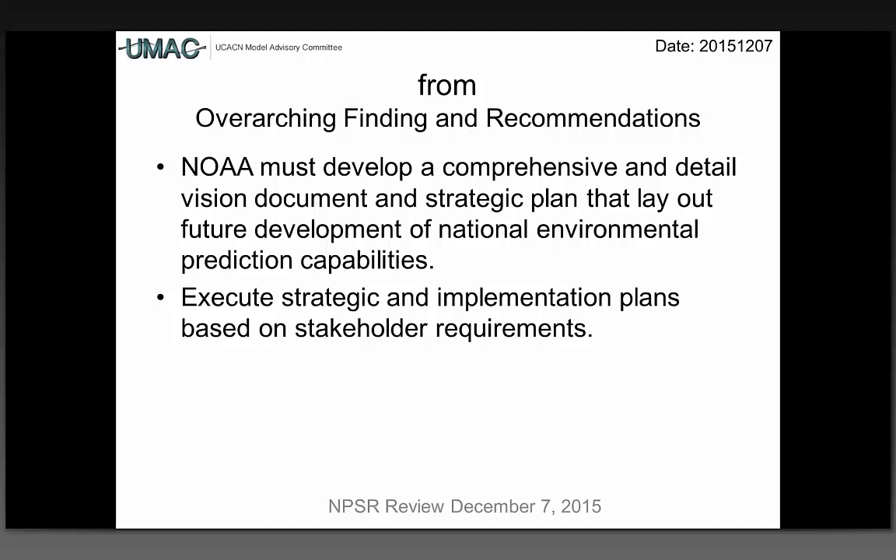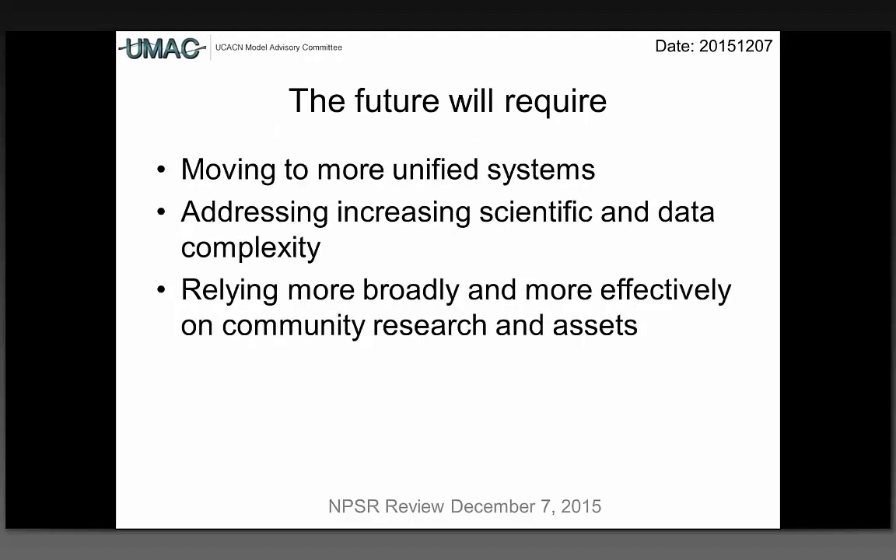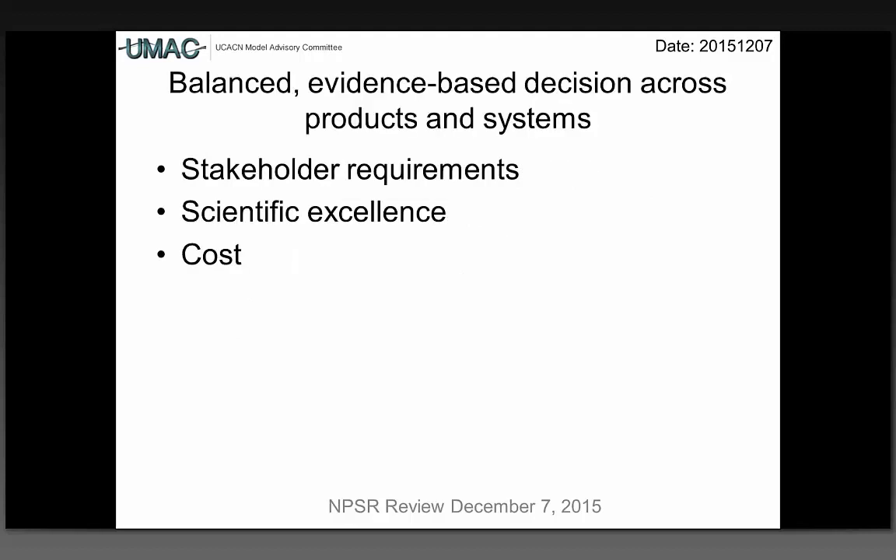The future will require moving to more unified systems. The future will require addressing increasing scientific and data complexity. The future will provide more broadly on community research and assets. We also discussed the need for balanced, evidence-driven decision-making that optimizes stakeholder requirements, scientific excellence, and cost. What we see right now is that much is driven by model requirements often coming from the developer — conversations in the hallway — and these things are not looked at holistically.